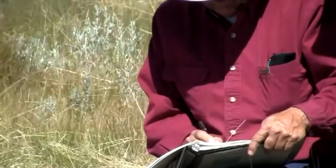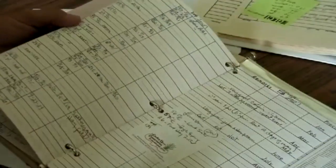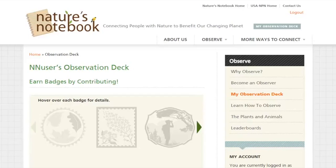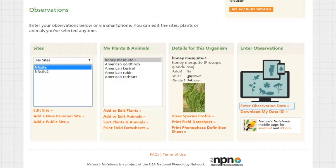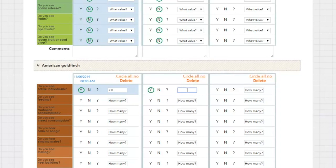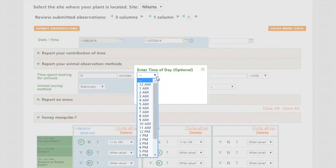In the past, phenologists would record observations in a journal and then have to digitize the entries in order to compare them with other people's data. Nowadays, we can enter these data online using Nature's Notebook, and since the data are collected in a standardized way, quickly you'll be able to compare your current data to observations you've made in years past or to friends and other citizens using the site.